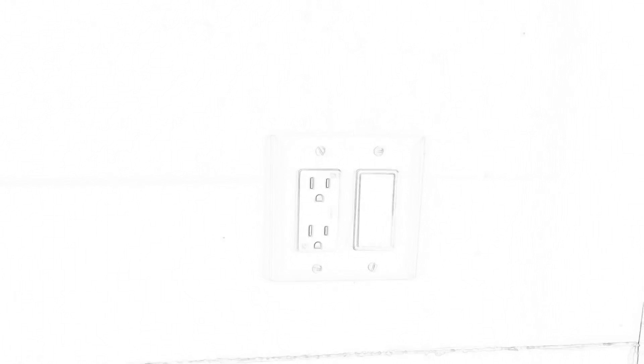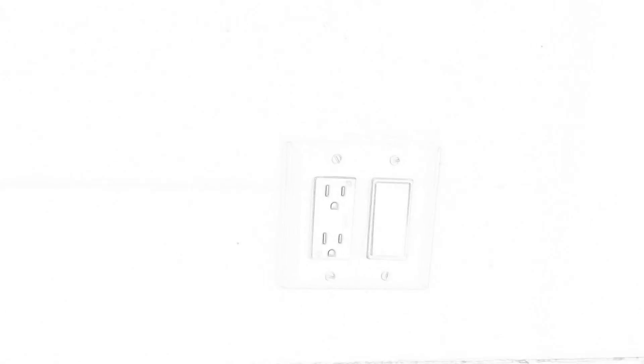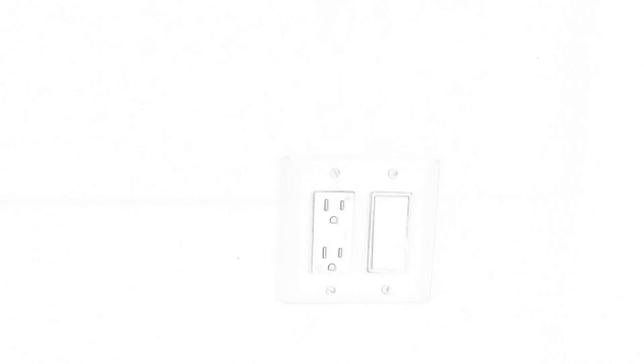This looks like an ordinary light switch to you, and it is. Cindy and I spent about three hours this morning changing nine outlets so that they all match our kitchen, which would be very beneficial if you're putting your house on the market. It's good to have matching and updated small items like this — it cost us maybe $45.